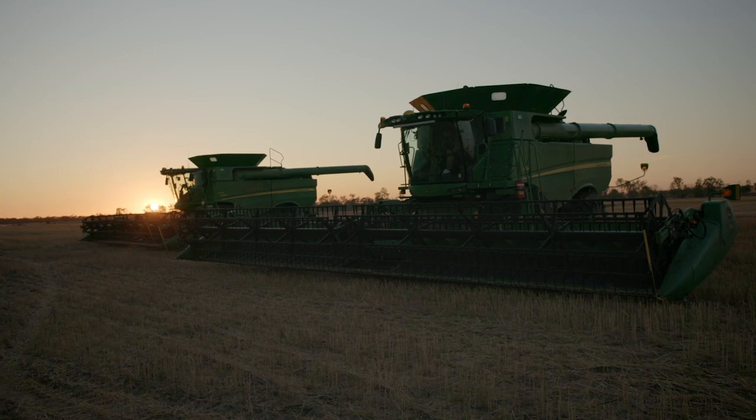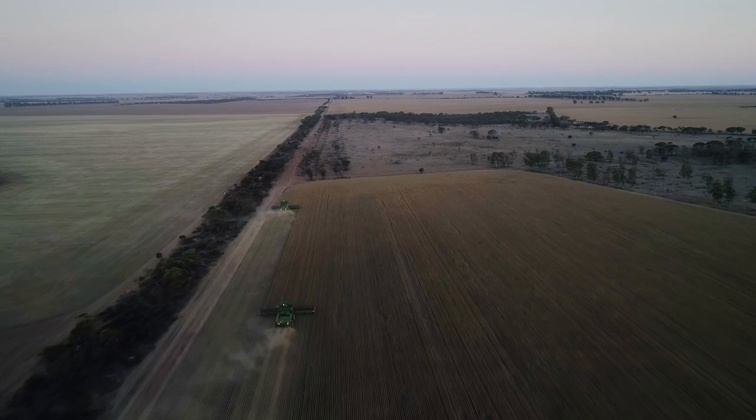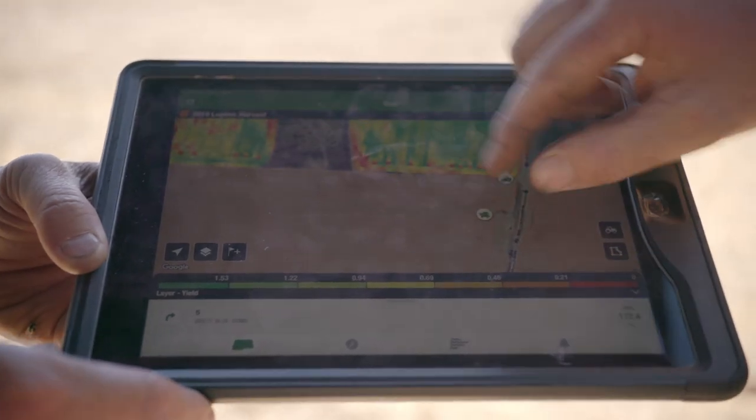We've got two headers running together — with infield data sharing you can see what the other guy's doing right alongside you. You don't have to change much and you can get big results, and to see that side by side between the two headers has been incredible.